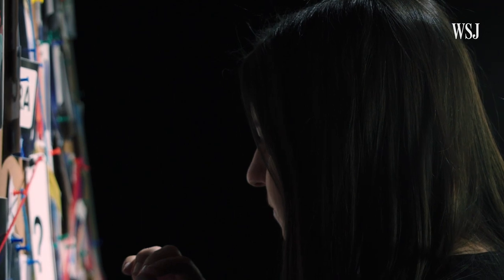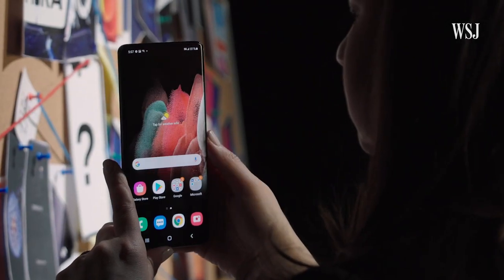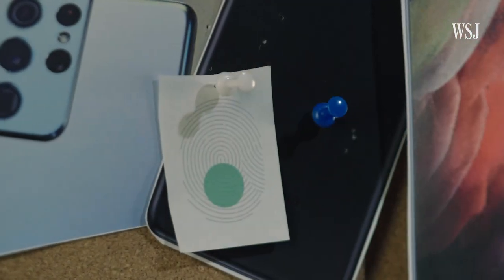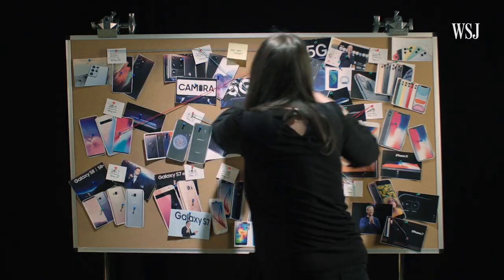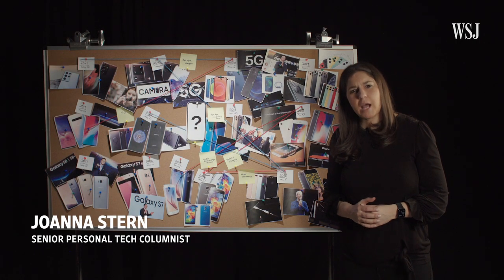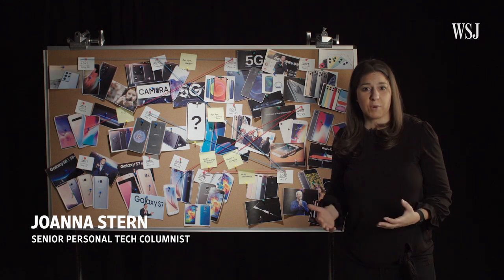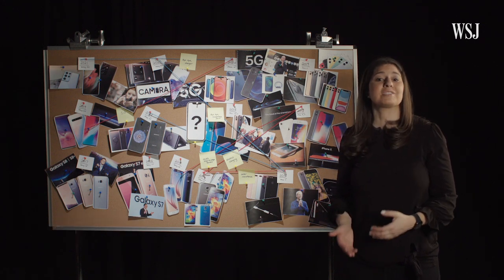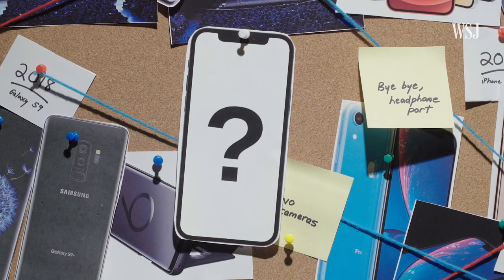So if the new Galaxy S21 has a fingerprint sensor in its screen, and Galaxy phones have had it for the last two years, that should mean that the iPhone should get it soon. The answer has got to be right in here someplace. I'm trying to take years of evidence that Samsung's Galaxy S smartphones get cutting-edge hardware ahead of Apple's iPhones to figure out what's going to be in the next iPhone.